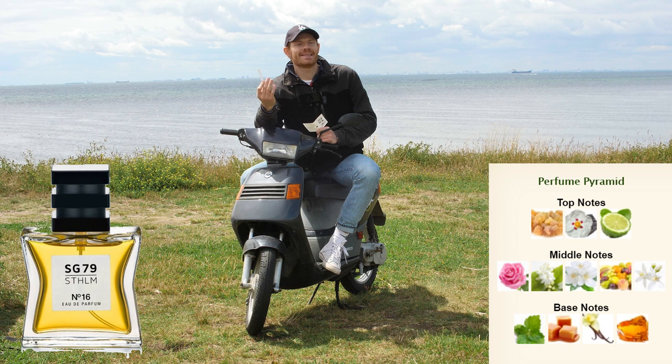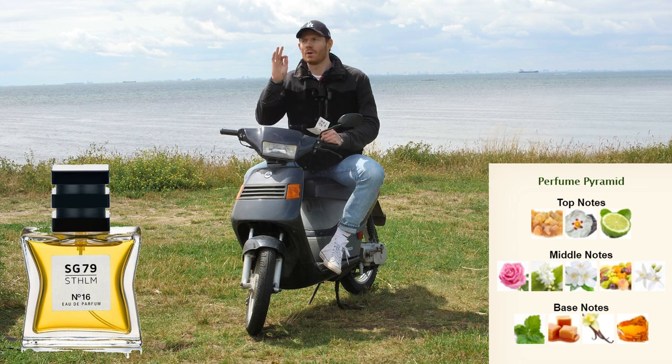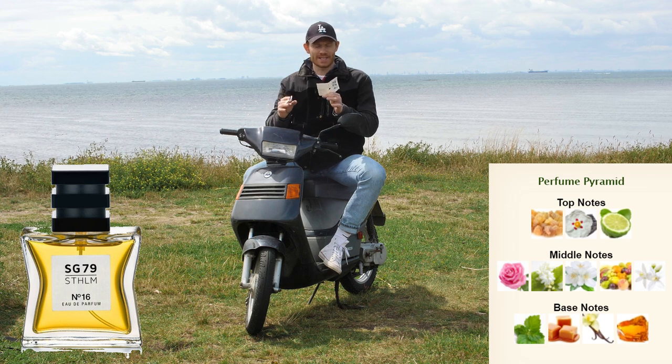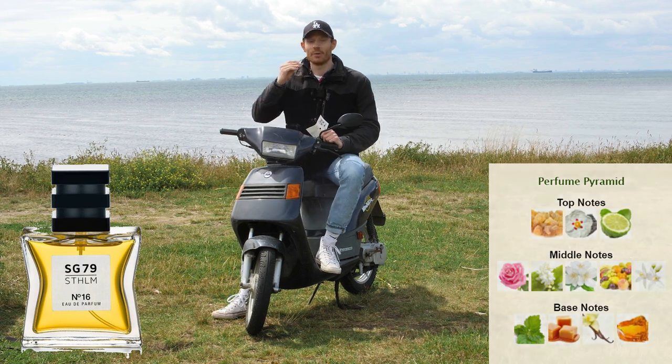Even though it's really sensual, it's also really dressed-up at the same time. It's like an elegant woman with good confidence who knows what she wants. Really good fragrance for the ladies, but not for a man. If you ladies are watching, I would give this a 9 — because it's very good.